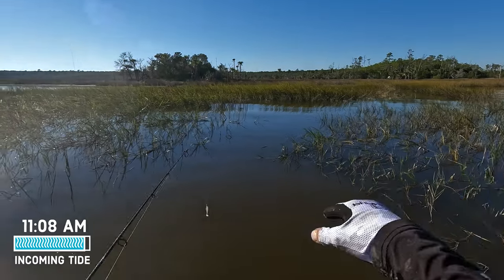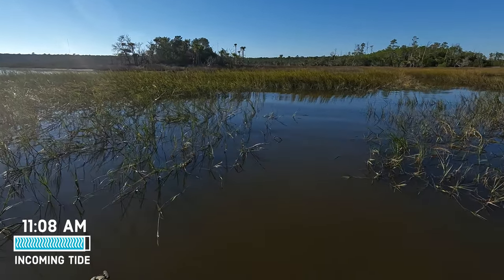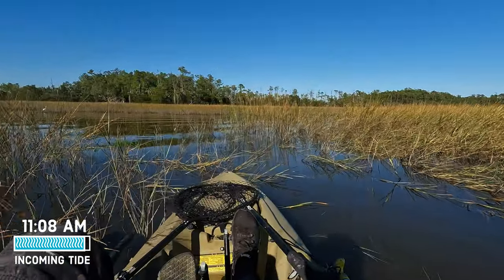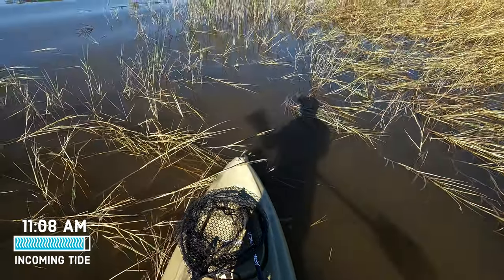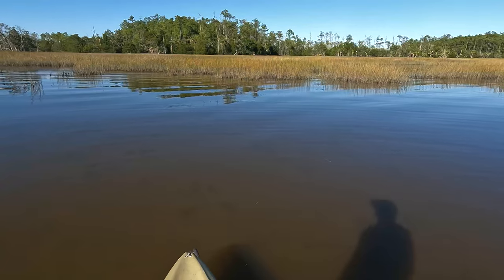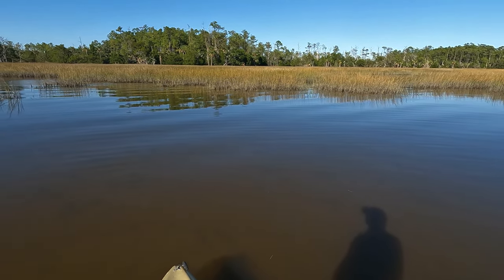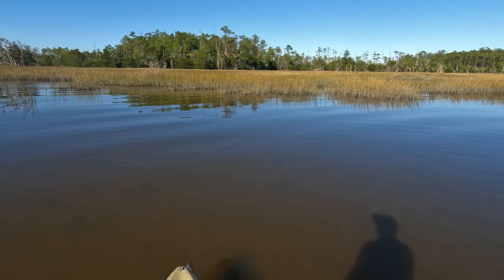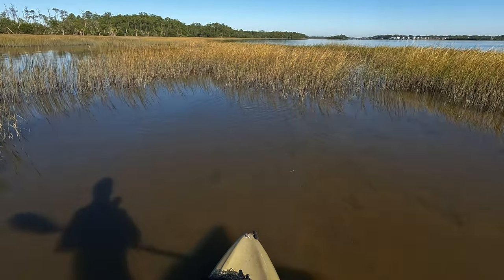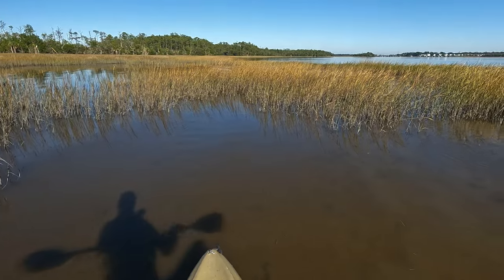I'm heading up this little creek right here — it kind of winds into some flats. My buddy's over there on the flat and he said he's seen some fish. I'm just going to look into this little area and see if there are any fish here. I am on this little shallow mud flat on incoming tide, just trying to figure out where one of these redfish might be. I'm going to turn around.